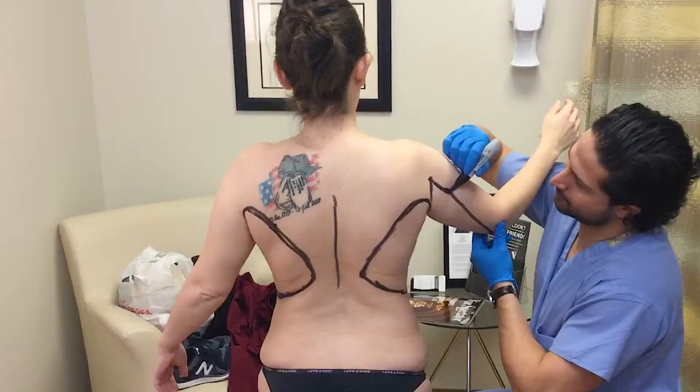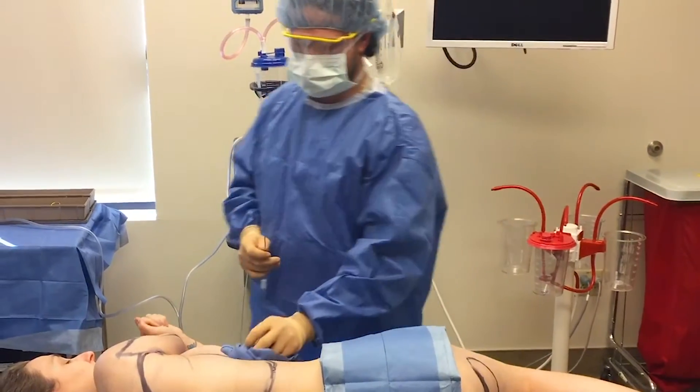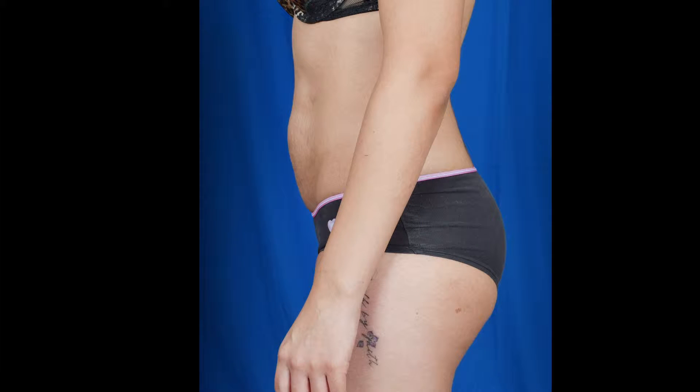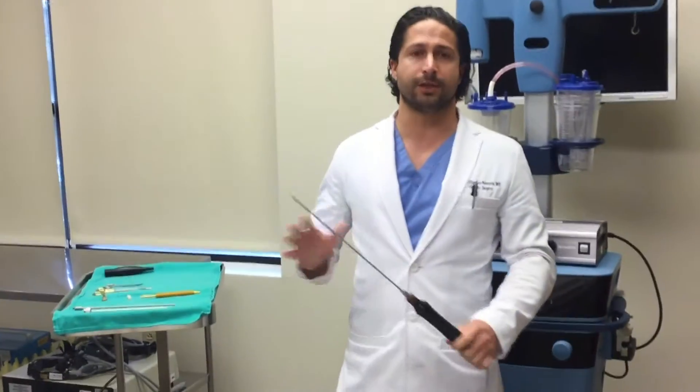So who gets local liposuction? I see a variety of ages — patients as young as their 20s going up clear into their 70s, and because of the safety factor I'm able to operate on all these diverse groups.